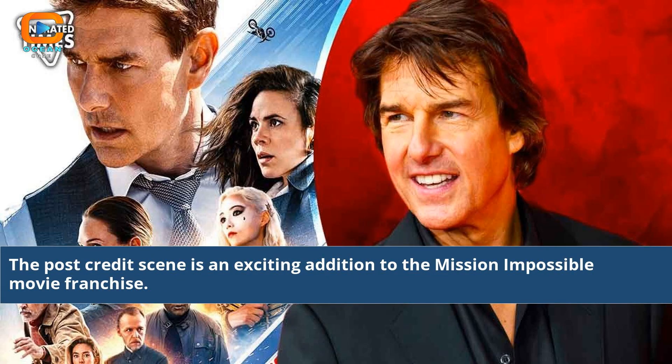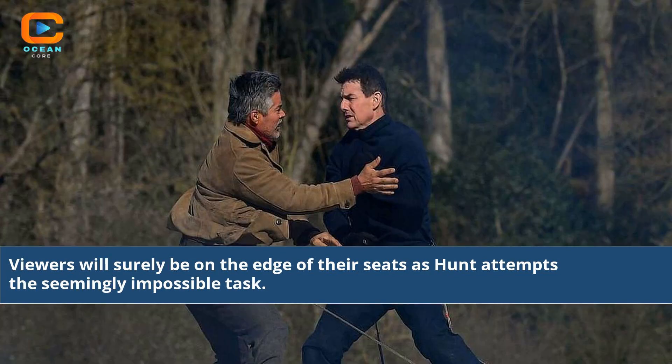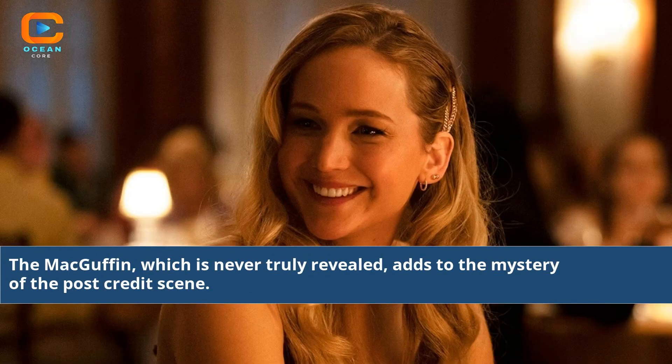The post-credits scene is an exciting addition to the Mission Impossible movie franchise. It serves to add suspense and enhance the already thrilling action-packed sequences. Viewers will surely be on the edge of their seats as Hunt attempts the seemingly impossible task. The MacGuffin, which is never truly revealed, adds to the mystery of the post-credits scene.